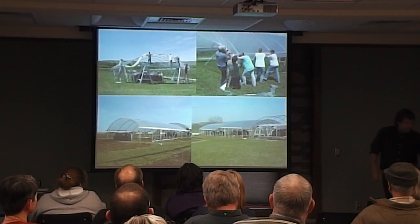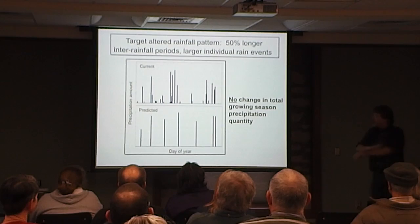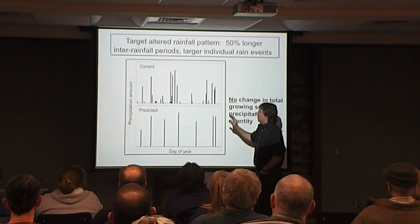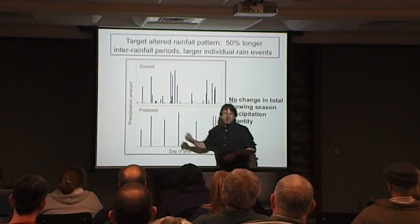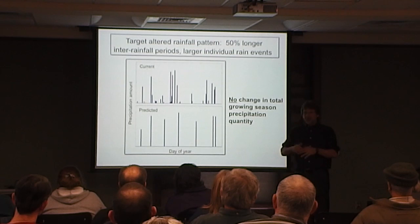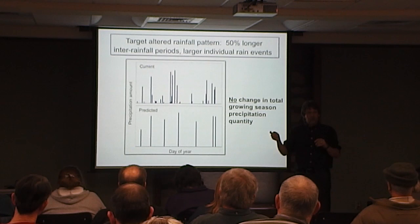For our altered treatment, we take the normal time between rainfall events and increase it by 50%. If it's been four days between events, we increase it to six days; if eight days, we increase to twelve days. We add 50% more time between rainfall events based on the natural pattern. If it rains during those extra days, we pool all that water and hold it in the big black holding tanks.